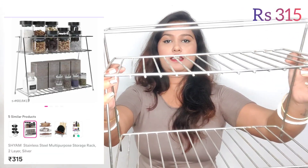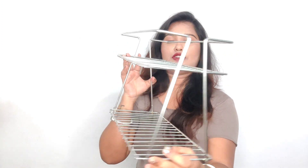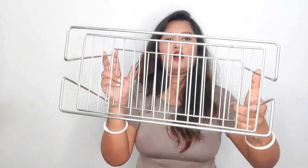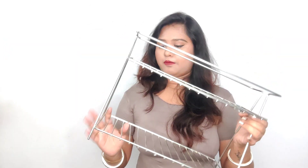I bought this masala pack. When you have a lot of space, you can keep cups, plates, and if you can keep the kitchen well organized, it will look good.